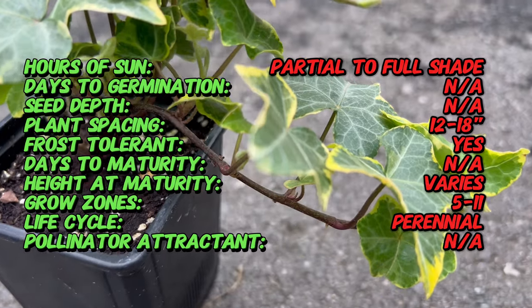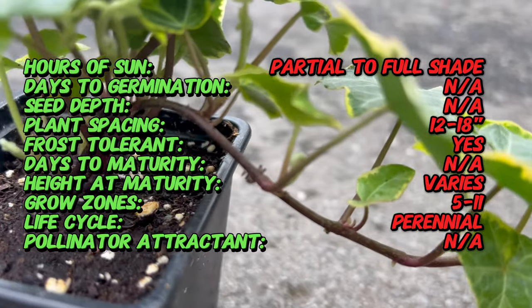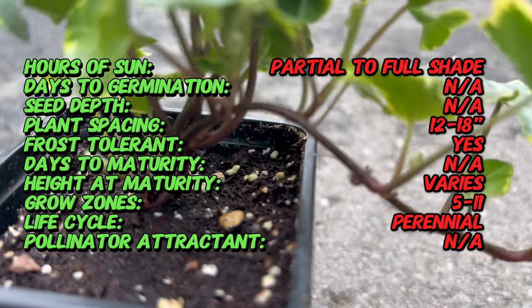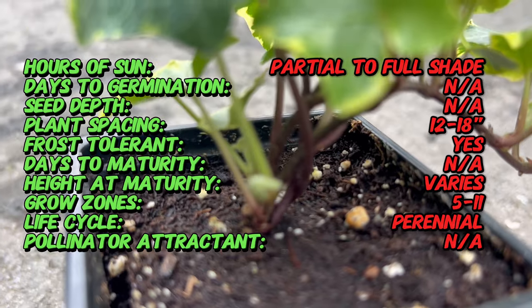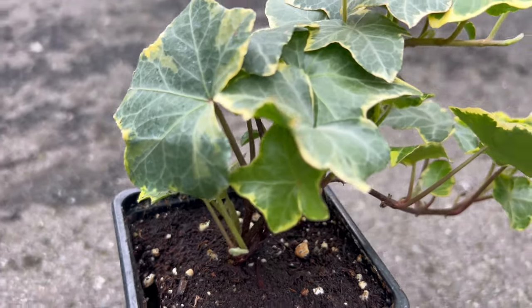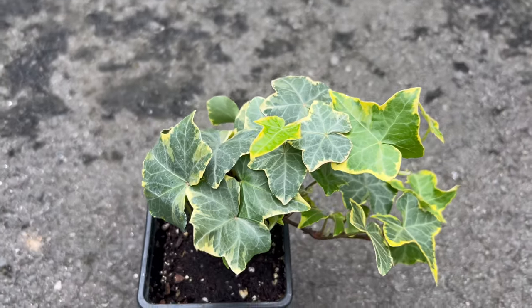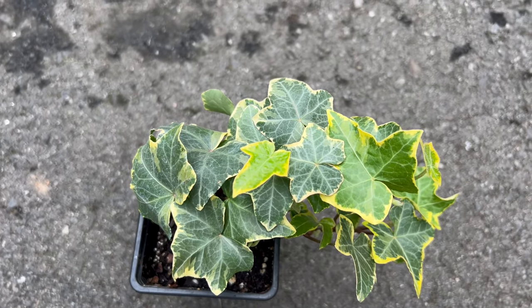Characterized by vibrant heart-shaped leaves adorned with splendid blends of green and gold, Ivy Goldchild adds a touch of luxury to any garden setting. The variegation is most pronounced in the new growth, creating a stunning contrast against the more mature solid green leaves. Its trailing or climbing habit makes it a versatile choice for various garden designs.